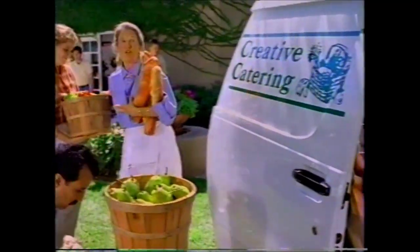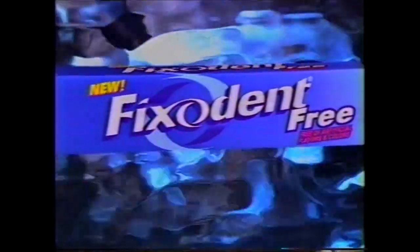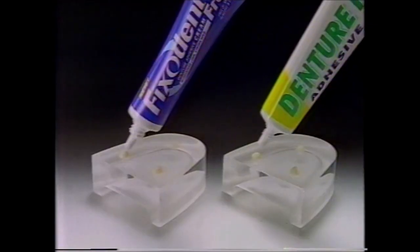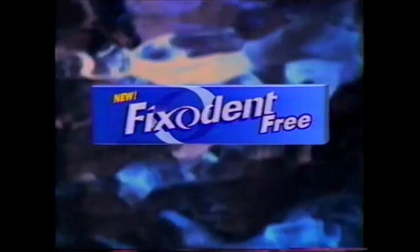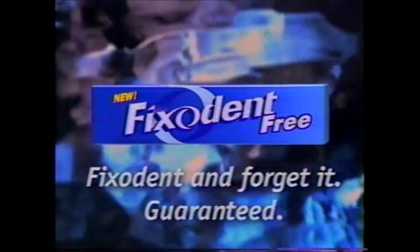Catering a wedding means a long, hard day, so I need the strongest hold. Introducing Fixodent Free — with the strongest, longest hold of any adhesive and no artificial flavors or colors. We start the day making fresh tomato bisque. Fixodent holds stronger, longer than any free adhesive, or your money back. Guaranteed. At noon we prepare the fresh vegetables. By evening, we've got it all together. Fixodent Free — a whole new way to fix it and forget it, or your money back. Guaranteed.